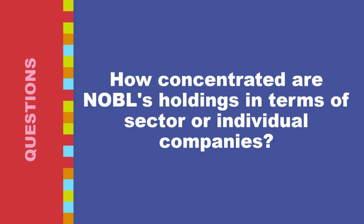How concentrated are NOBL's holdings in terms of sector or individual companies? NOBL tracks the S&P 500 Growth Index, which weights companies based on market capitalization, growth rate, and profitability. This methodology can lead to concentration in certain sectors typically associated with growth, like technology or healthcare. The S&P 500 Growth Index typically holds around 300 companies, but the top holdings can still represent a significant portion of the overall portfolio, potentially increasing concentration risk.